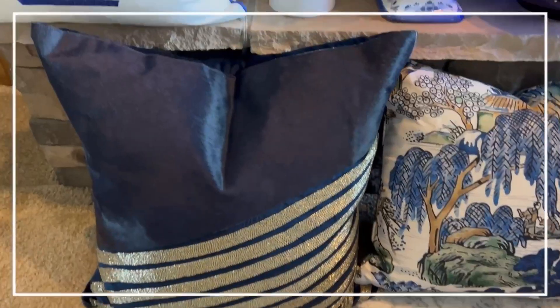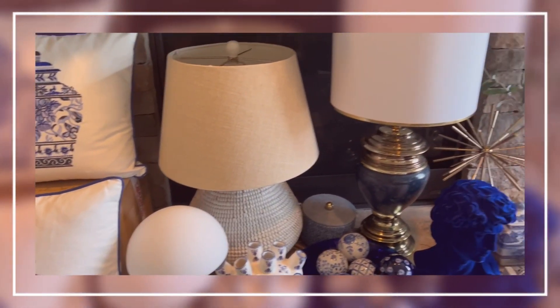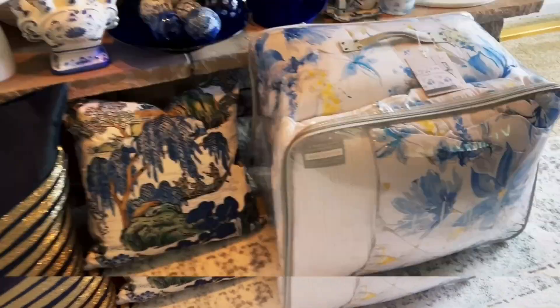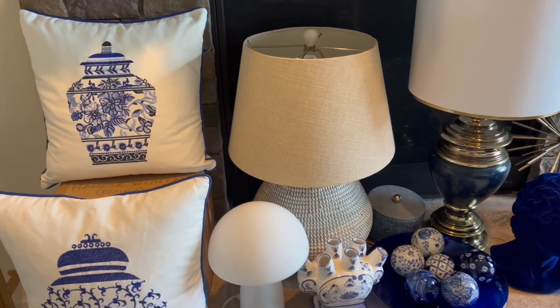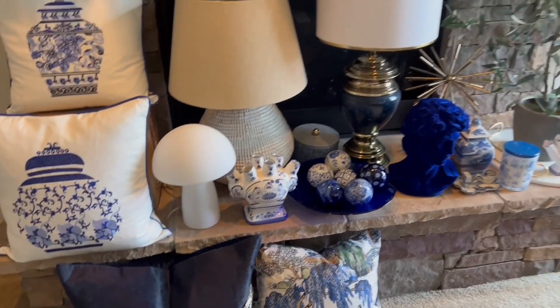Hey guys, welcome back to my channel. My name is Glamour Ellen. If you're new here, welcome, and if you're a returning subscriber, welcome back. In this video I'm showing you my shopping haul and thrifting hauls — my shopping haul for blue and white and also my thrifting hauls.